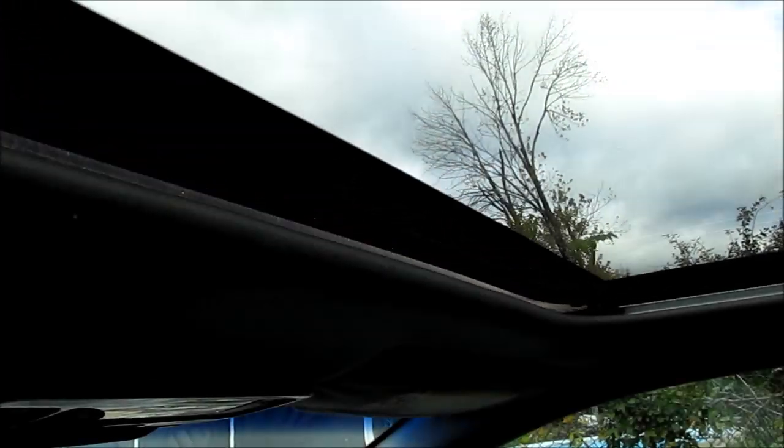Also check the garage door opener and, more importantly, the sunroof. Make sure that the sunroof closes and seals nicely. Look at the sun visors and make sure the vanity light is working.